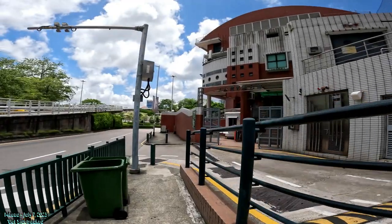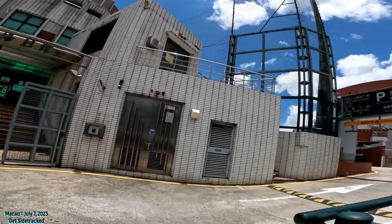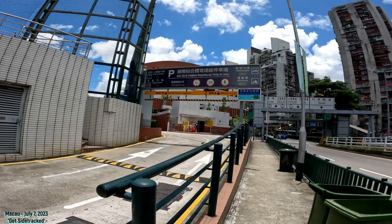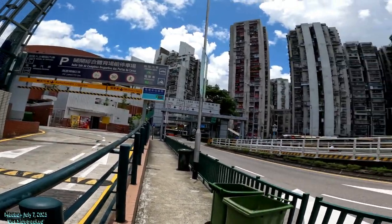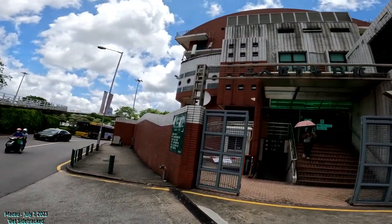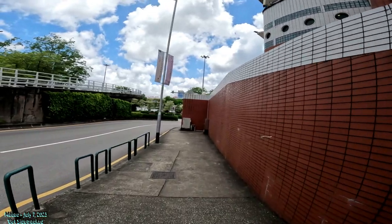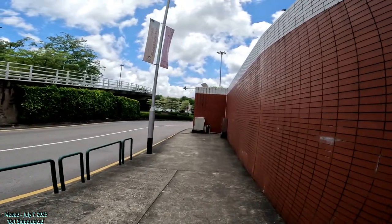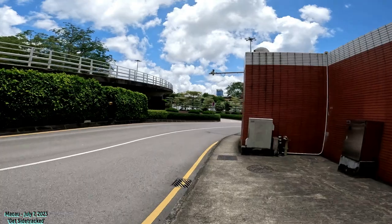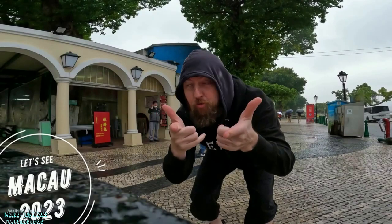We're actually on the Macau side, but you can see the Zhuhai train station straight ahead. There's a little auditorium — a sports complex right here on the border. It says Chinese and Portuguese. We're going to walk directly down to where that sports complex is and try to see how close we can get to that Zhuhai railway station. We're literally right at the border. Stay tuned — Macau 2023, check out some more streets.